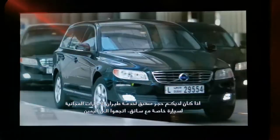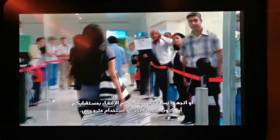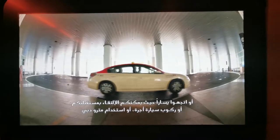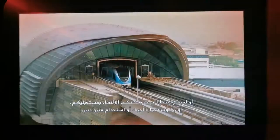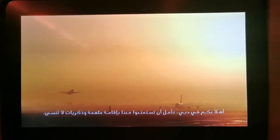Book a chauffeur drive service, turn right for buses, or hire one of the many taxis, or catch the Dubai Metro. Welcome to Dubai — we hope you'll experience an inspiring and memorable stay.